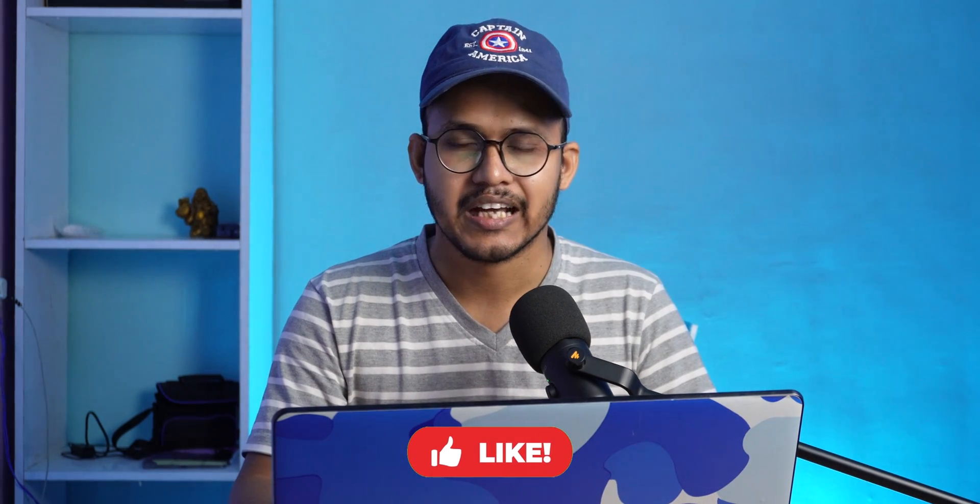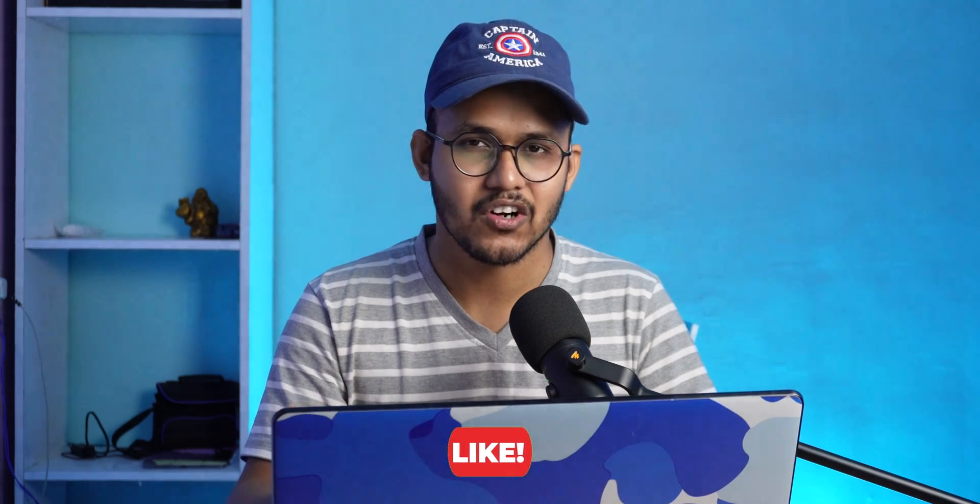If you found this video helpful, make sure to hit the like button. If you're looking for a Google Analytics alternative, I'll link a related video in the description. See you in the next one.